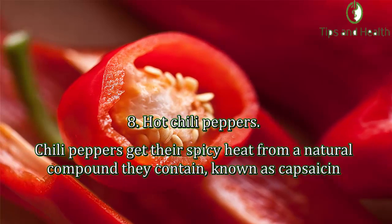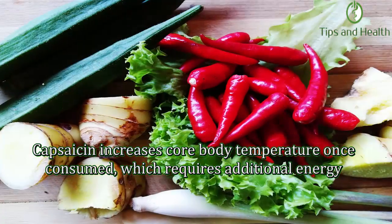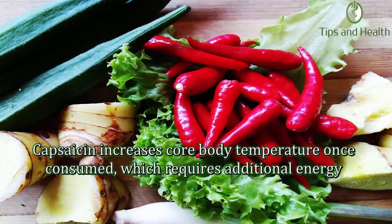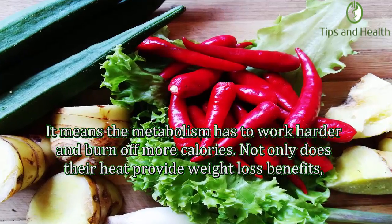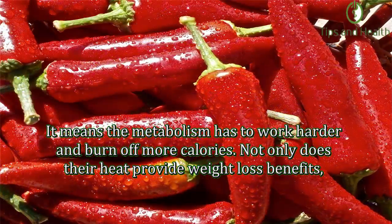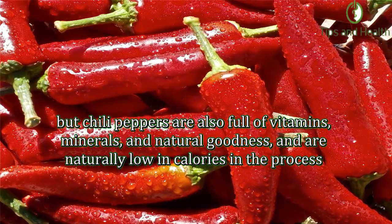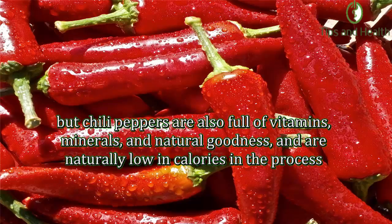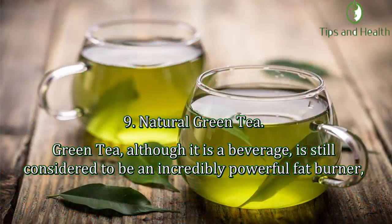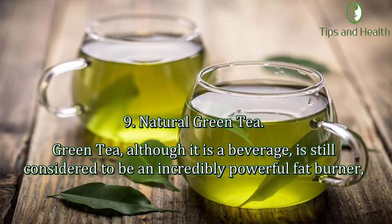Number eight: Hot chili peppers. Chili peppers get their spicy heat from a natural compound known as capsaicin. Capsaicin increases core body temperature once consumed, which requires additional energy, meaning the metabolism has to work harder and burn off more calories. Not only does their heat provide weight loss benefits, but chili peppers are also full of vitamins, minerals, and natural goodness, and are naturally low in calories.